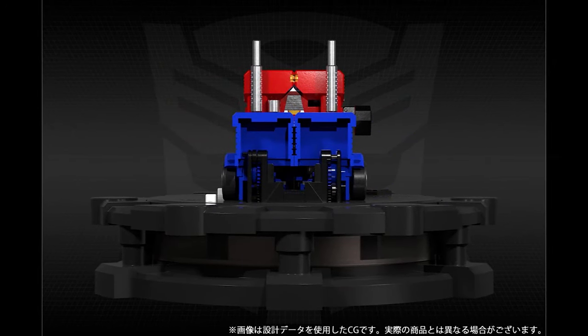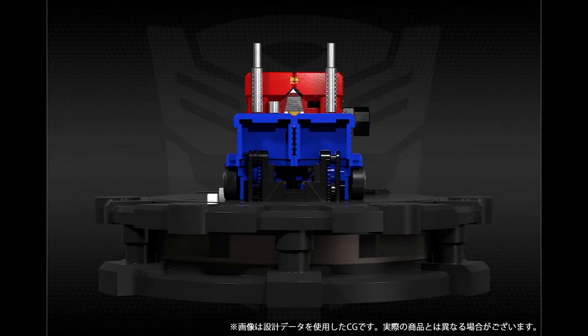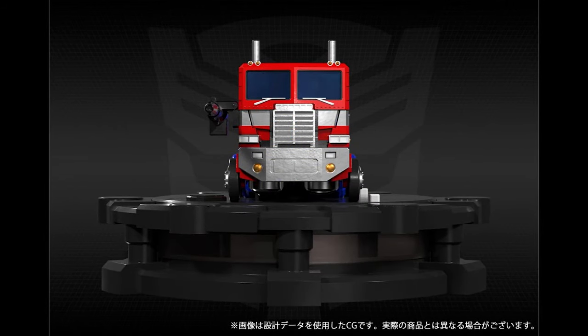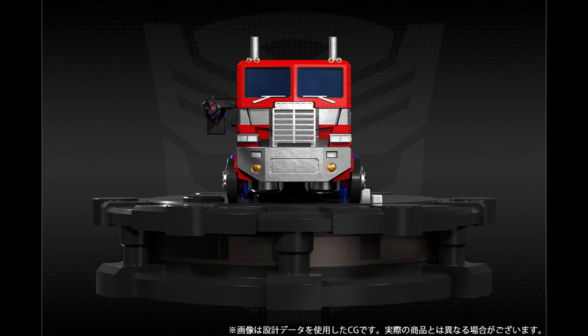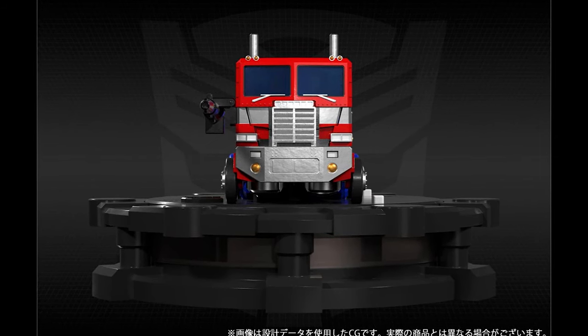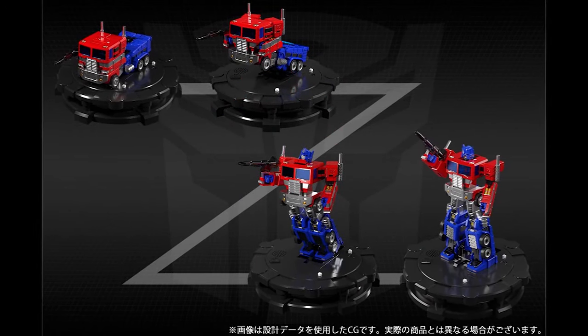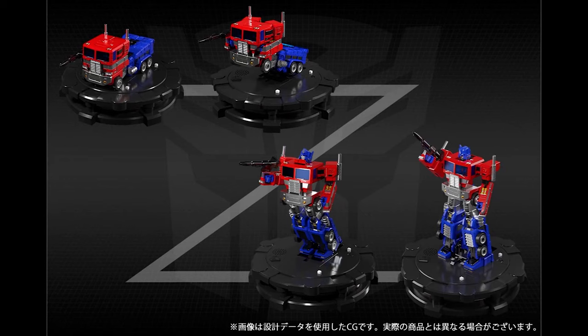There it is from the back — it's probably held down by screws and a motor, a lot of stuff going on in there. And of course somebody is going to be able to free it from the stand. Here's Prime from the front with the gun — he looks okay. Now we're going to show off the transformation, and basically he transforms just like Optimus Prime. That's it.